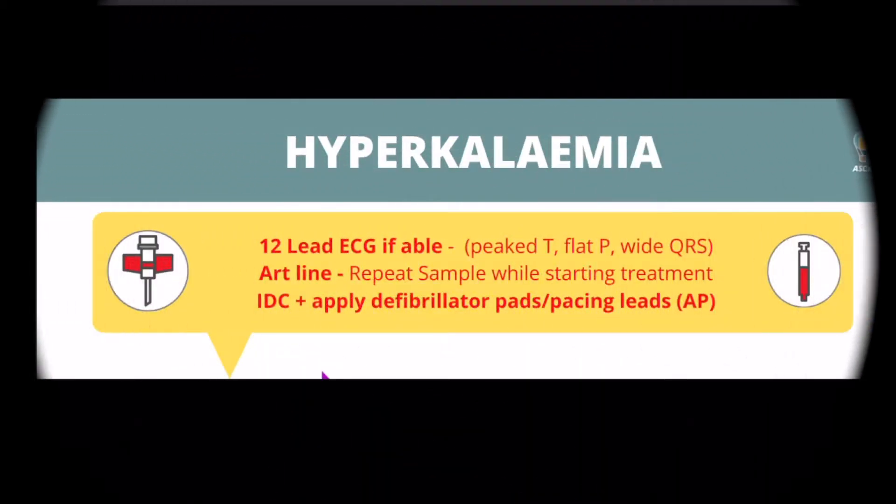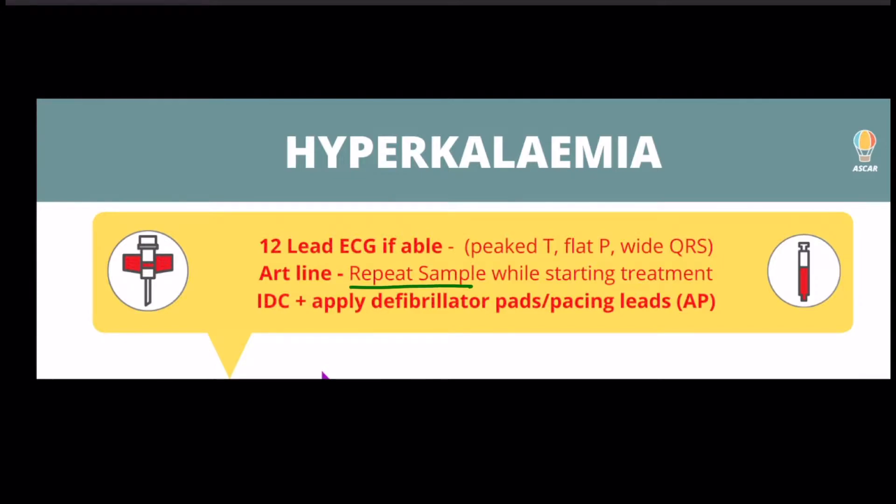First things first, our aid prompts you to repeat a blood sample when you're starting treatment to establish a baseline. An arterial line is a great way to ensure you are not treating a hemolyzed sample and to monitor the potassium and blood sugar. More on this to come.